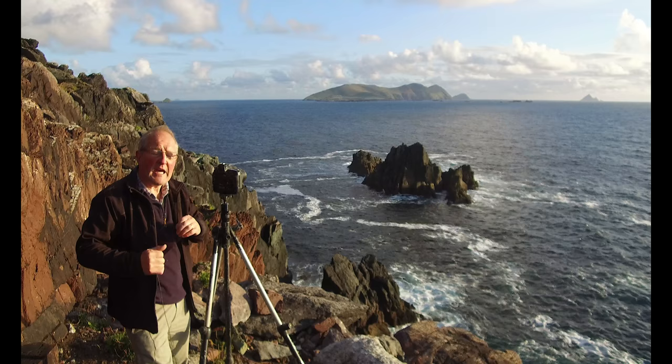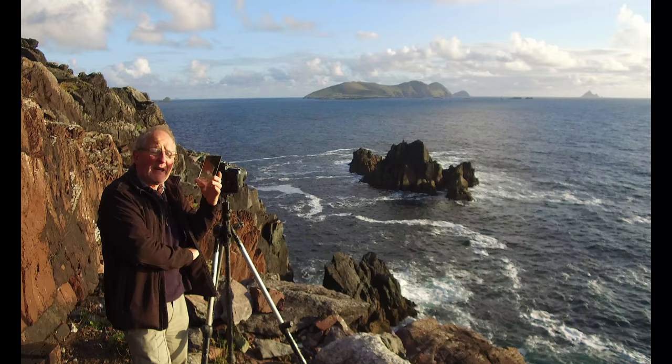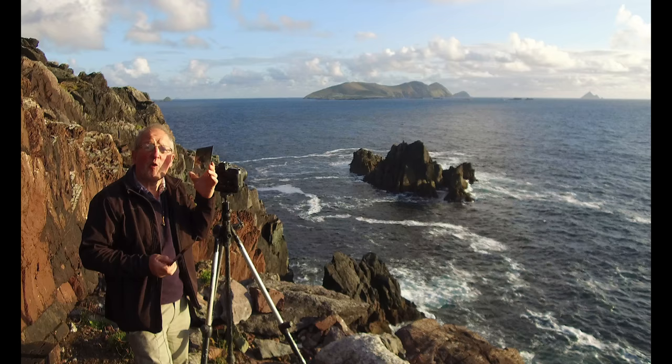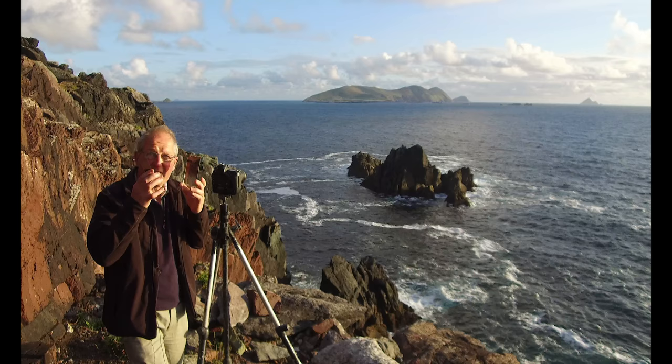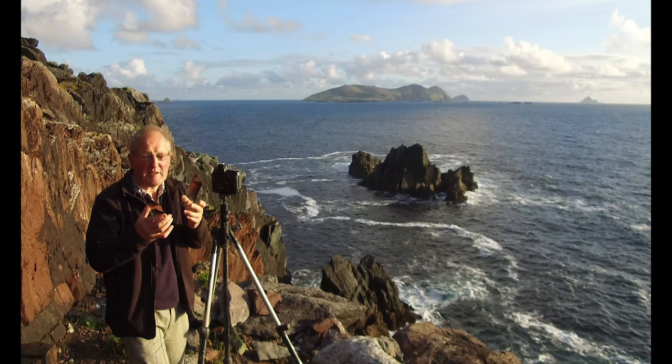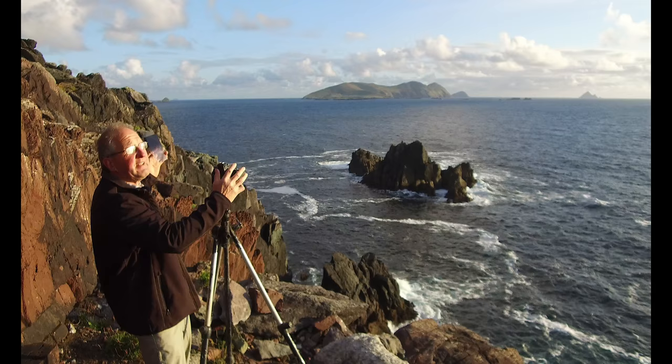I rely on the filters totally. The Lee grads - I usually have two of them: a 0.9 soft grad and a 1.2 soft grad. I like the soft grads, it gives a bit more flexibility. As you can probably see from the camera, there's no holder on it - I hand hold these. It isn't the best advice because they can get marked and damaged, but I'm resigned to replacing these once a year or every year and a half. What the hand holding allows me to do is move them over the exposure when the light is on that side, accordingly.